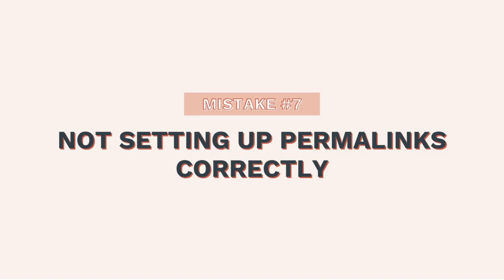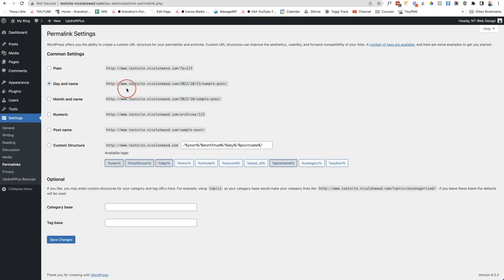The seventh mistake is not setting up your permalinks properly. Go to Settings and then Permalinks. You may see the URL includes the full date and page name, which isn't ideal. I prefer the URL to just be your domain and then the page name. Sometimes it may show index.php — visitors don't want to see that. If you're blogging, you might include the category name. I prefer just the post name, so set that and click Save Changes.